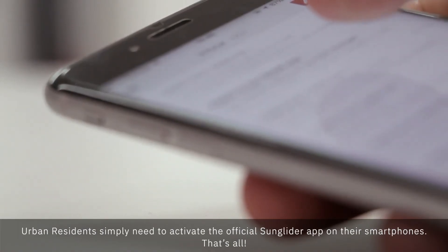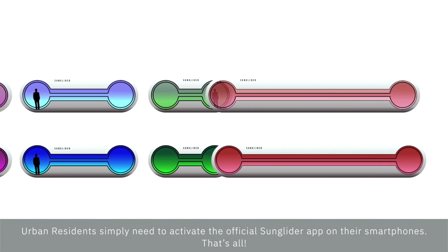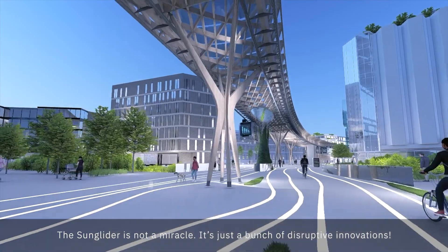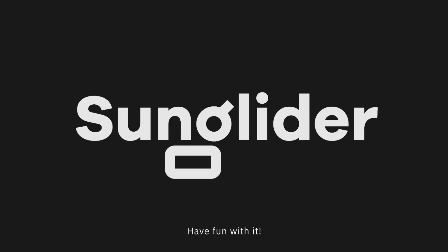Urban residents simply need to activate the official Sun Glider app on their smartphones. That's all. The Sun Glider is not a miracle — it's just a bunch of disruptive innovations. Have fun with it.